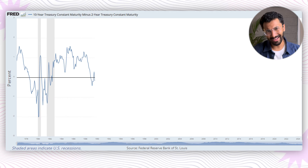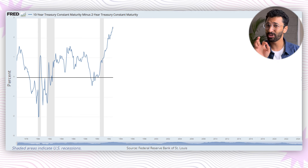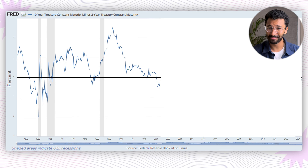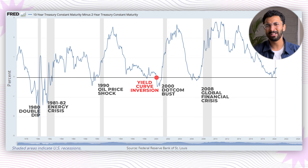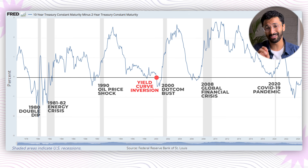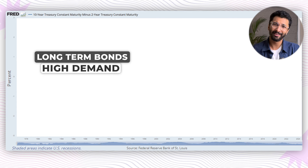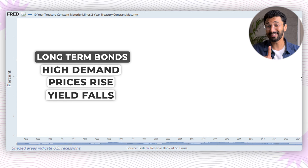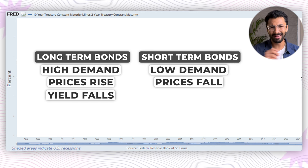The yield curve is normally a positive number that gradually slopes upwards, indicating that long-term bonds have a higher yield than short-term bonds. But there are times when it starts turning down and even becomes negative. This event is called a yield curve inversion, and that is when alarm bells start going off across the world. The two-year bond yield becomes higher than the 10-year bond yield because investors are worried about the near future. So they prefer to buy long-term bonds for safety, which makes those bonds more expensive and their yields start falling. At the same time, fewer people want short-term bonds, so their prices go down and their yields go up.